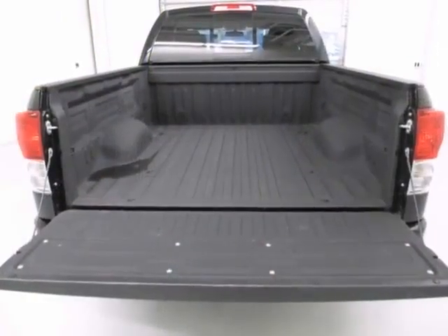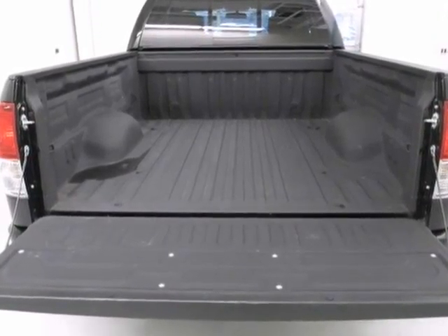It also features multiple airbags, keyless entry, stability and traction control, and even a spray-in bed liner.